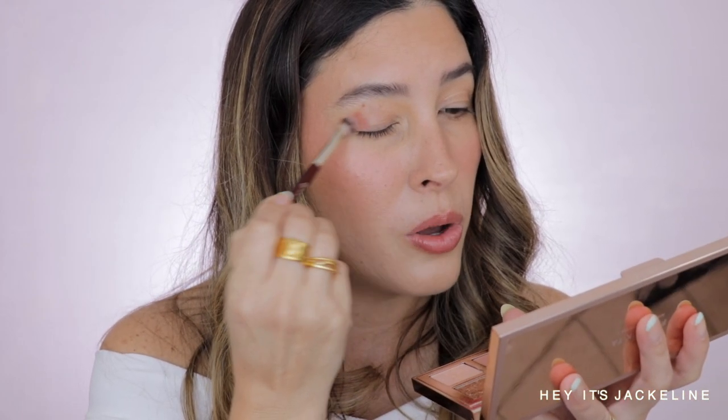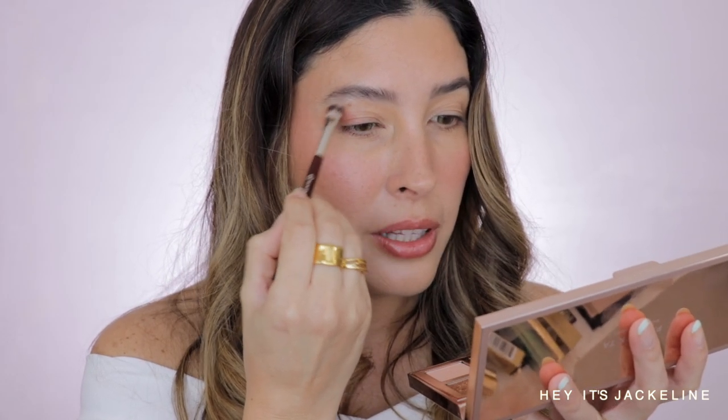For eyeshadow I'm going to the Patrick Ta Major Dimension 2 Rose palette — it is such a beauty. I was thinking about using one of the new Dior velvet eyeshadows in Blue Downtown, but there are no rules in makeup. For morning time I think I want something like this. Using a Decay Beauty 203 brush, I'm going to the cream shade — the lightest one. It can honestly be a one-and-done shade, it has so much pigment. I'm applying it just on the outer portion of the eyelid.